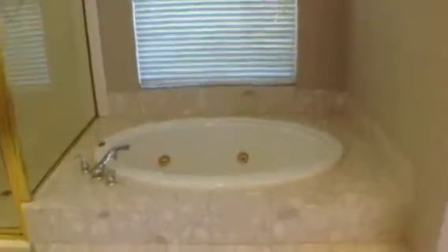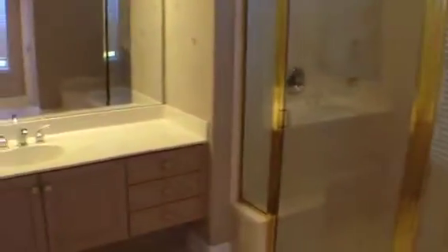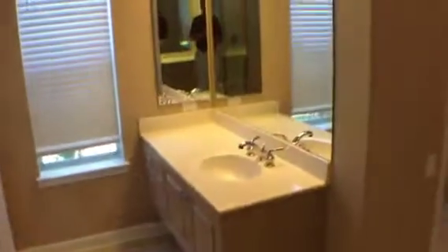Beautiful bathroom area. You've got a sunken jacuzzi tub, a deep walk-in shower, double vanities on each side — the his and hers. It's a really functional master bedroom and master bath.